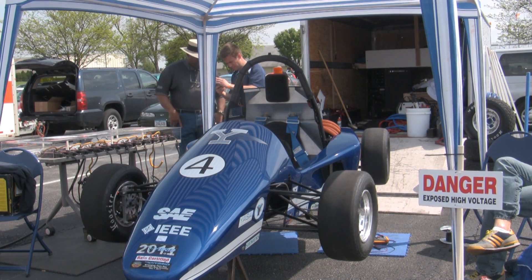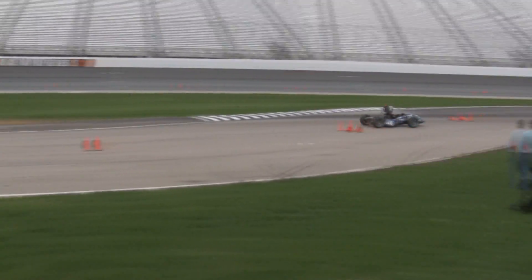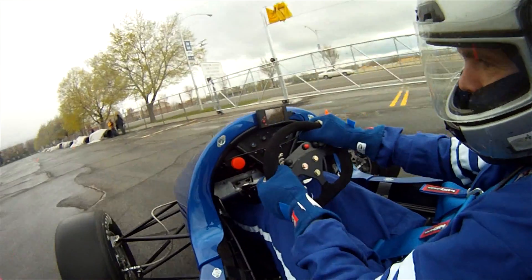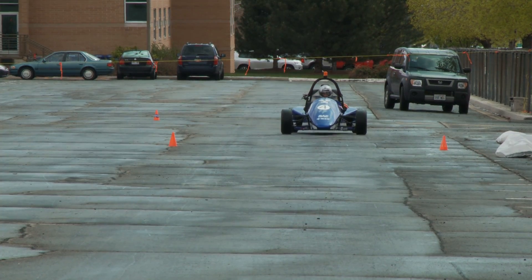Due to the slight weight and the amount of torque that we have, we're able to do zero to 60 in about three seconds, which is faster than most Ferraris. It feels great. It handles really well, turns really tight, accelerates and brakes faster than anything I've driven.